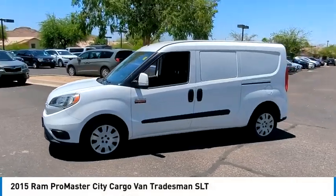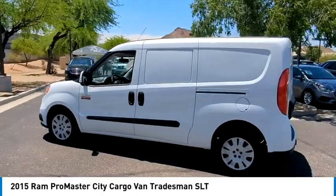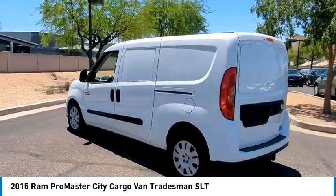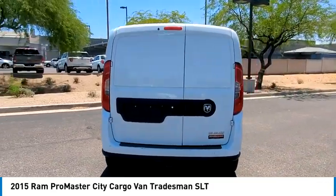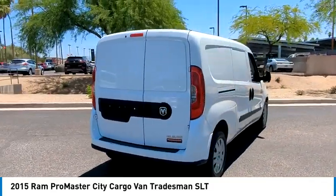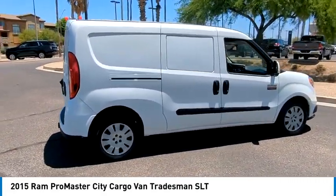Make a great choice today with the 2015 ProMaster City. The Ram ProMaster City is available in multiple trims and comes with backup cameras, hands-free calling, and low floor heights. The wide variety of configurations allows you to find the right fit for you.